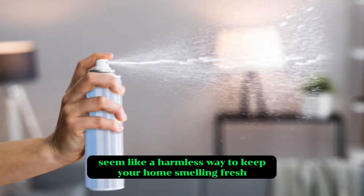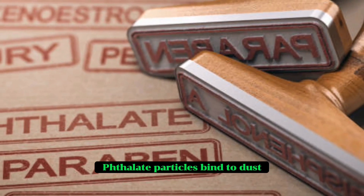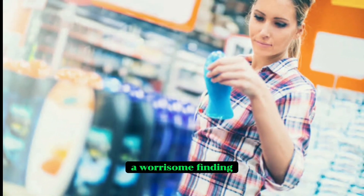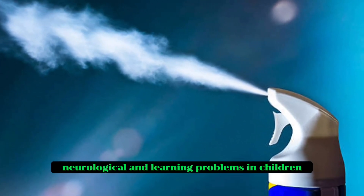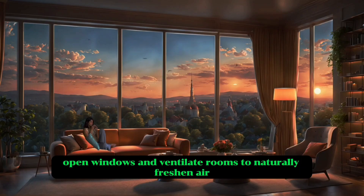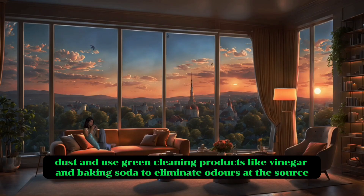Seven: air fresheners. Air fresheners seem like a harmless way to keep your home smelling fresh, but unfortunately most contain phthalates — those nasty endocrine disruptors mentioned earlier with scented candles. Phthalate particles bind to dust, so they linger in the air. Frequent use of air fresheners raises indoor phthalate levels substantially. Studies also detect more phthalates in the urine of people who use air fresheners and scented cleaning products multiple times per week. Higher phthalate exposure is linked to fertility issues, neurological and learning problems in children, asthma, diabetes and breast cancer. So skip the air fresheners — open windows and ventilate rooms to naturally freshen air instead. House plants like orchids, aloe vera and English ivy also help purify indoor air without chemicals. Regularly vacuum dust and use green cleaning products like vinegar and baking soda to eliminate odours at the source.